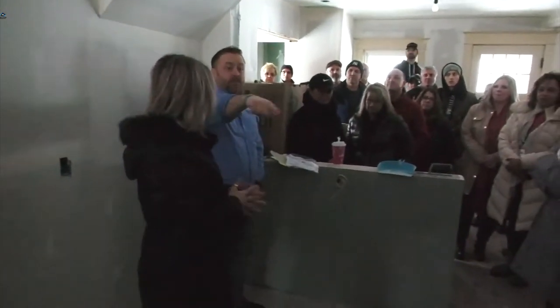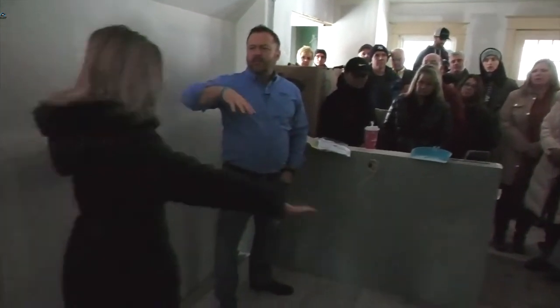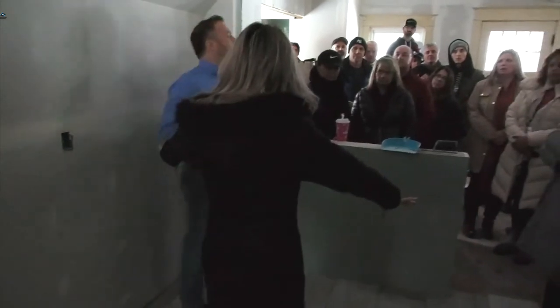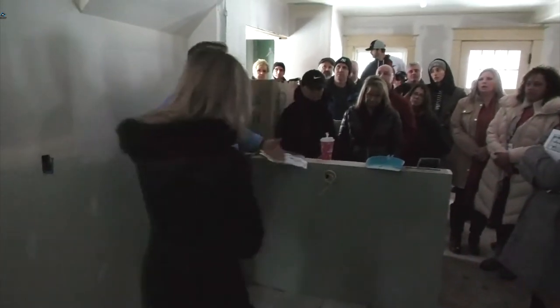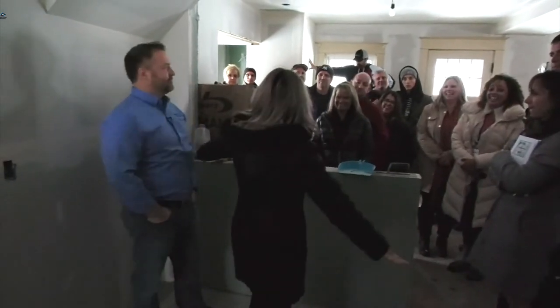Make sure you guys know that bathroom was not there — this was all kitchen. There was a bathroom right here and a half bath right here. This wall was a full wall. My favorite thing to do in houses is take out walls. The open concept has been in for years and it's not going anywhere anytime soon.